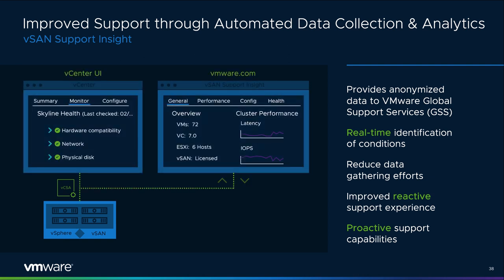vSAN Support Insight enables an improved customer support experience by proactively providing VMware Global Support Services (GSS) with data about a customer's vSAN and vSphere environment. This data is anonymized and uploaded to VMware's analytics cloud, where it is processed and converted to useful information such as configuration specifics, performance, and health status. GSS can get to the troubleshooting effort faster when less time is spent gathering data. The result for vSAN customers is faster time to resolution and a direct way to help VMware improve the product experience.